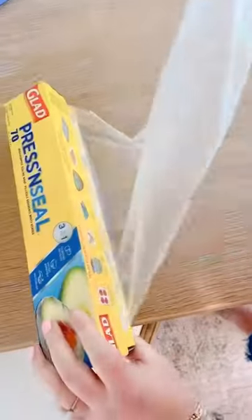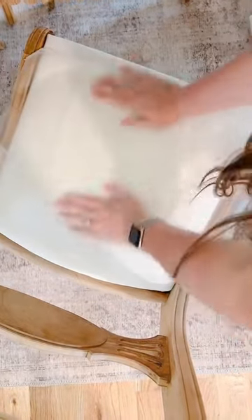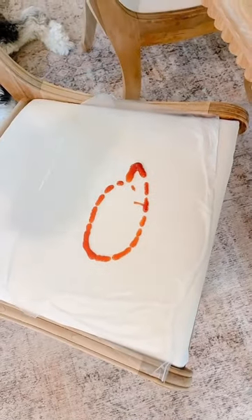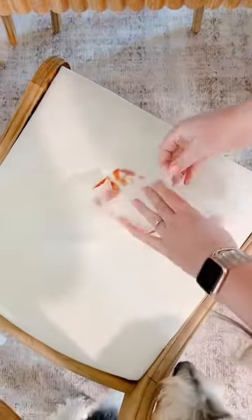Here are five products every mom needs to keep on hand. First up, if you have fabric dining chairs, keep a box of press and seal on hand. It's certainly not for daily use, but it's a great way to protect your chairs if you're having a messy meal. This has been a game changer on spaghetti night with our three-year-old.